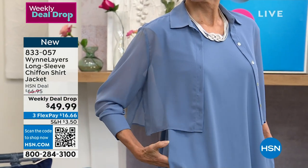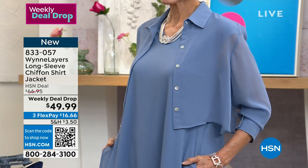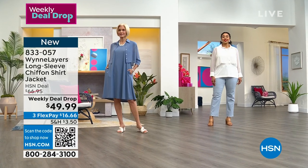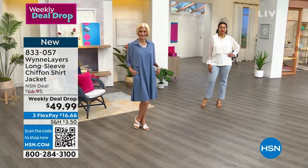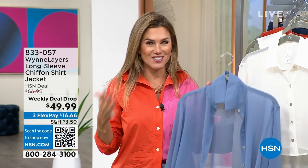A weekly deal drop is also considered a today special — we just allow you to shop for it a little longer. If any are left at the end of the week, the price goes back up. Apply and buy with the HSN credit card and save $40 off your first single item purchase — so you get the chiffon Sleeves Please home for $9.99, plus great VIP benefits throughout the year like extra savings, extra coupons, and flash sales.